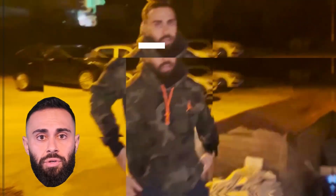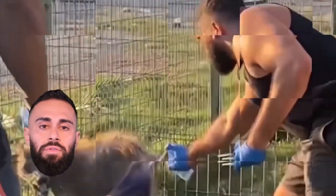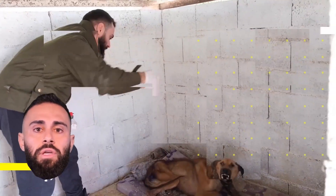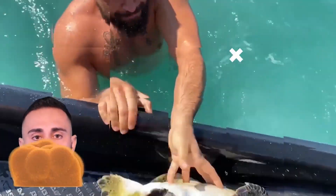Hey guys, you want to be a part of this rescue by just sitting in front of your screen? Click on the membership. Everybody's been asking how to donate — this is the best way, by becoming a member. We'll be posting videos every week with questions and answers, and all the money will be going straight to the animals. Thanks guys, see you soon.